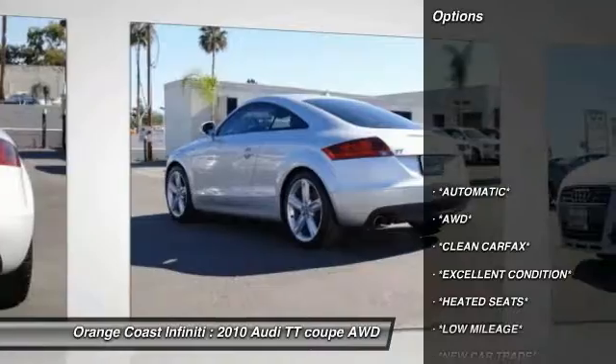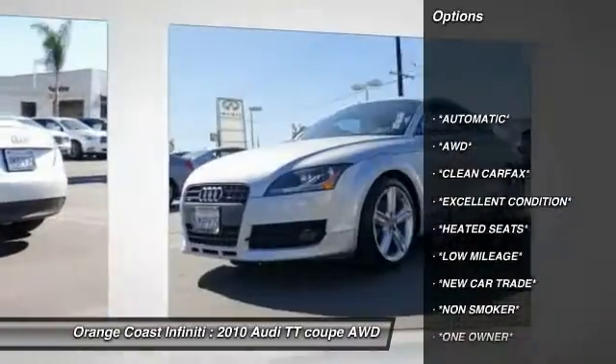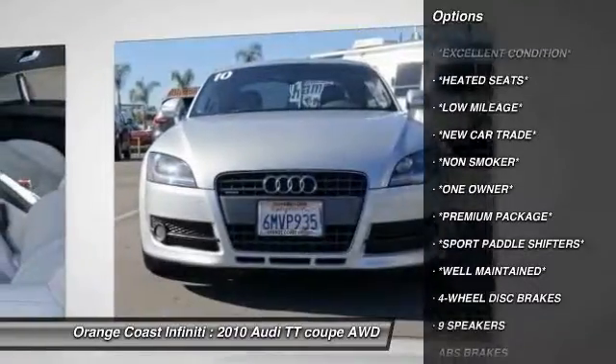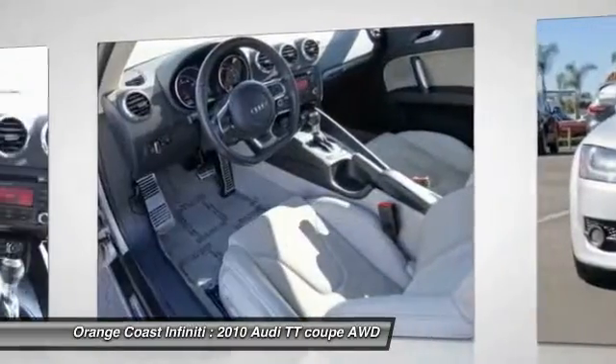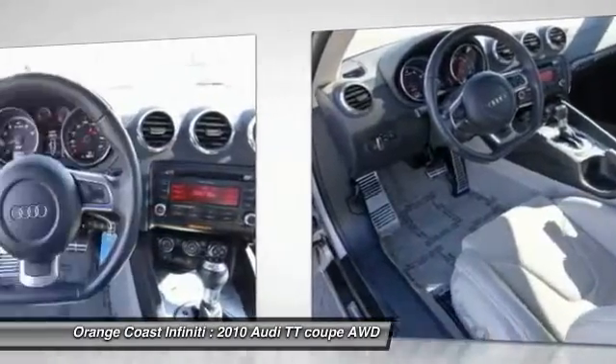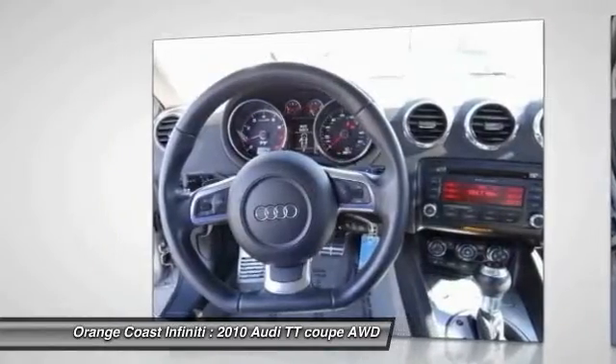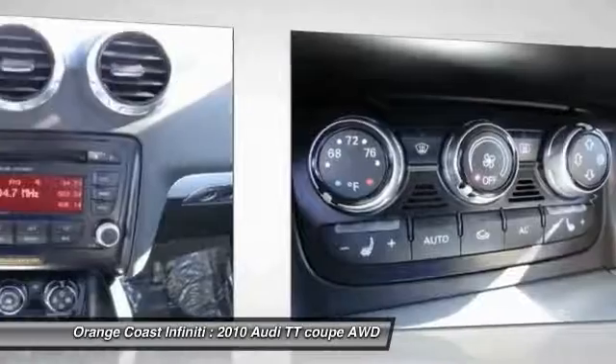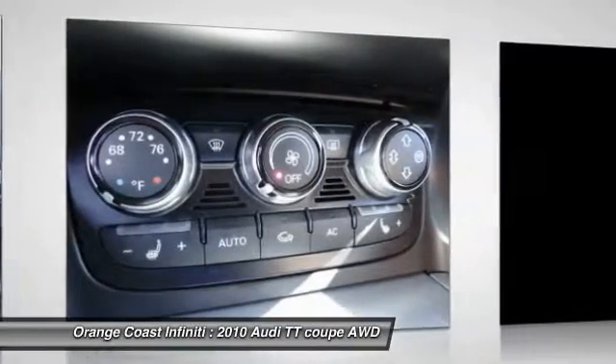Here are some of this vehicle's great options: traction control, air conditioning, dual airbags, power steering, four-wheel disc brakes, power windows, trip computer, rear window defroster, security system, and electronic stability control. This beauty is sure to make you the talk of the neighborhood, so call or drop in for a test drive today.